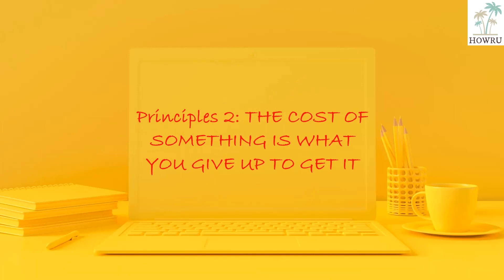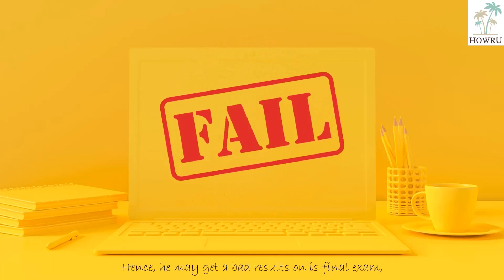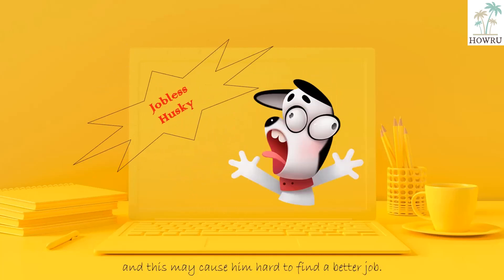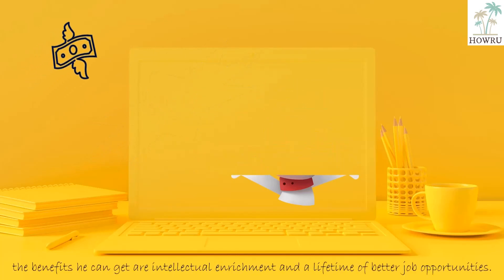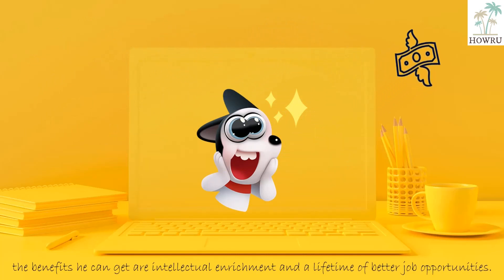Principle 2: The cost of something is what you give up to get it. Because people face trade-offs, making decisions requires comparing the costs and benefits. Jack decides to sleep instead of studying. Hence, he may get bad results on his final exam, and this may cause him to find it hard to find a better job. If he considers the decision to study, the benefits he can get are intellectual enrichment and a lifetime of better job opportunities.